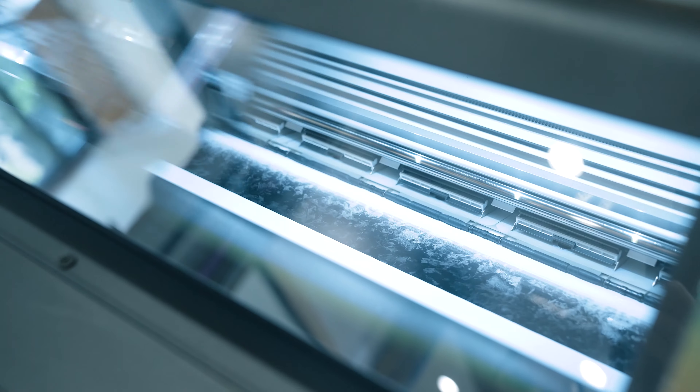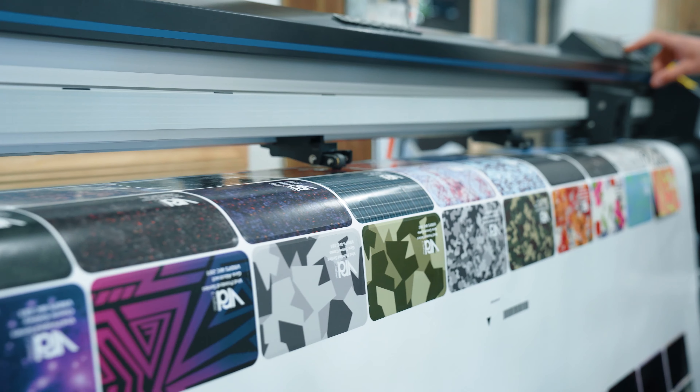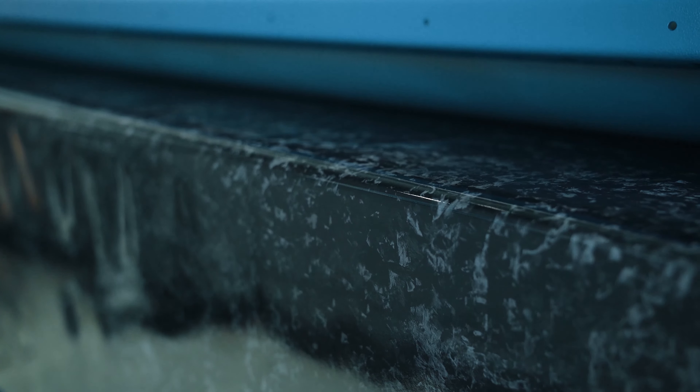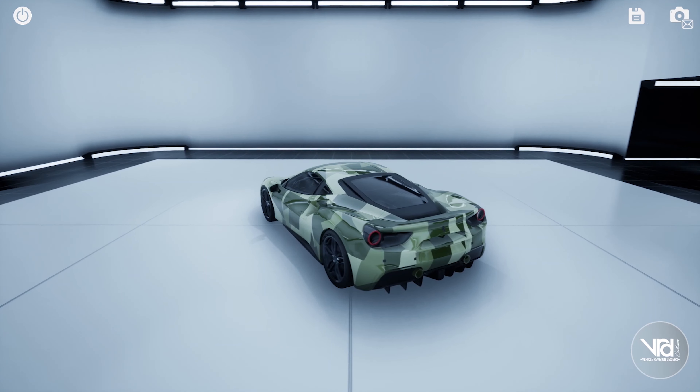How are you doing? My name is Mark. I'm the president and owner of VRD Customs here in Danbury, Connecticut. We are Connecticut's premier paint and wrap shop. We specialize in custom printed wraps, color change wraps, ceramic coatings, paint protection, paint correction, and more.